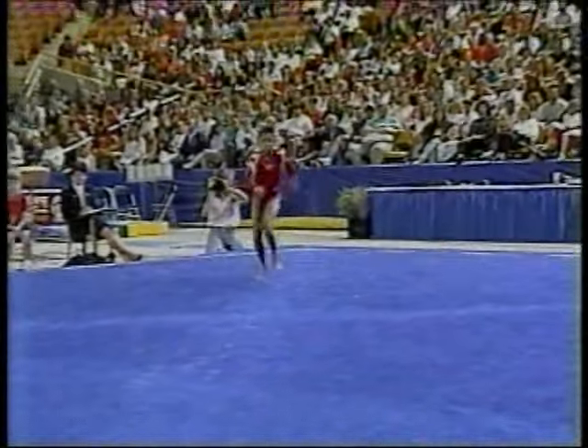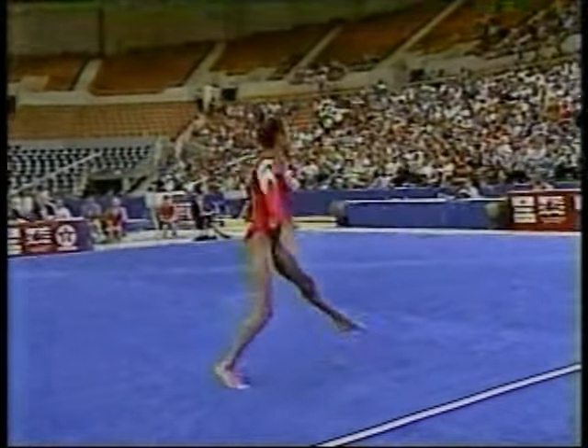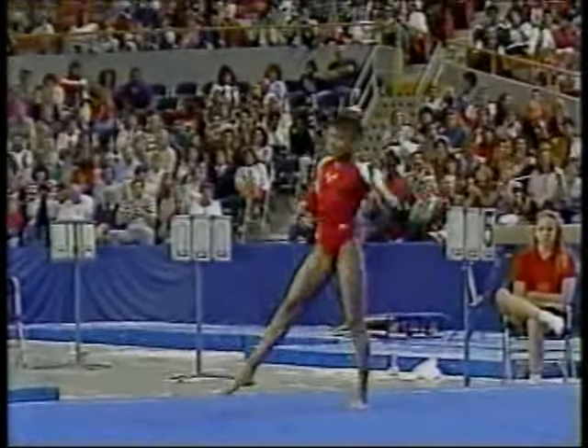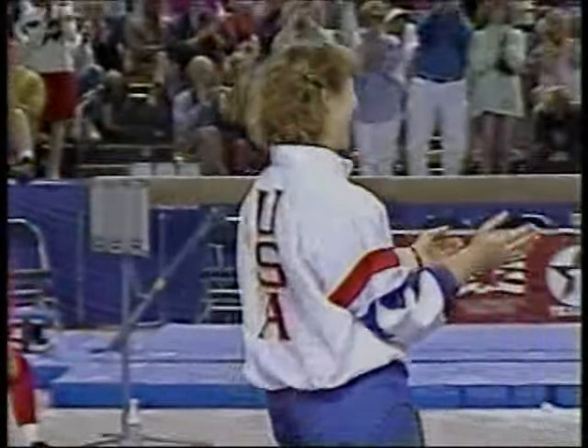See if she can come up with another good landing — and she does. Bam. A fantastic performance. Dominique Dawes brings the crowd to their feet.